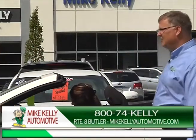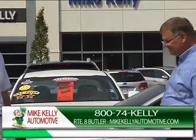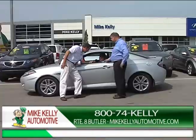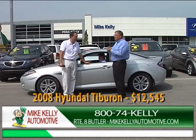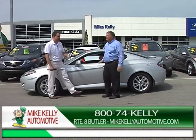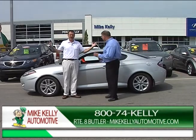Once you get to around 40 you probably don't want a convertible anymore — Frank's joking with the camera woman who just turned 40. Now Jason is here with a 2008 Hyundai Tiburon — they stopped making those a while back. It's a five-speed, beautiful car. The sale price is only $12,545. At that price, there's not a better price guaranteed in 50 miles, and I'll show you that.